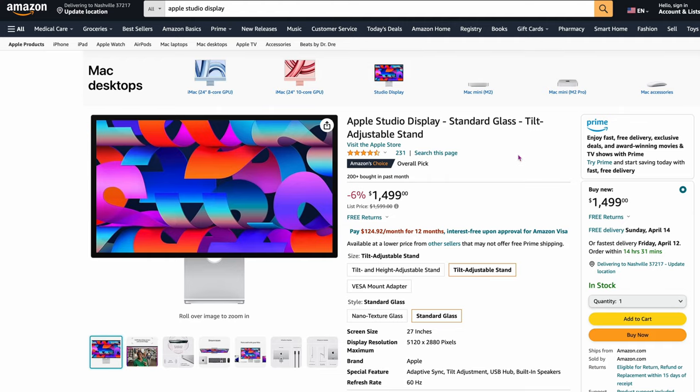The first one, just to get off the list, is obviously going to be the Apple Studio Display. I'll have links to all this in my description. It's $1,499 on Amazon right now. All these reviewers say that if you're looking for a monitor that's just going to work no matter what with no issues, just pick this up. Obviously, we all know the Studio Display is a great display — 5K. This is probably the one that they all agree on.